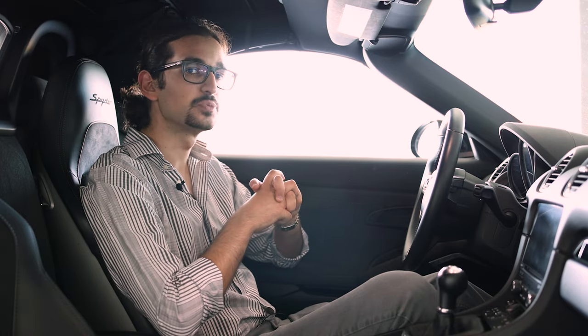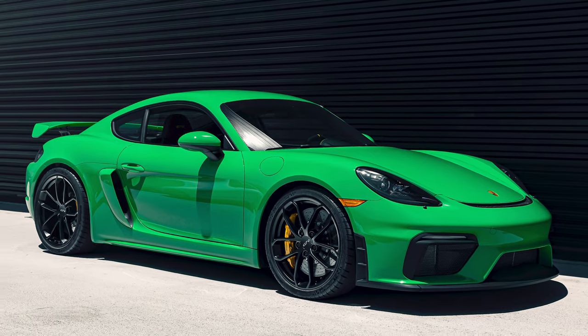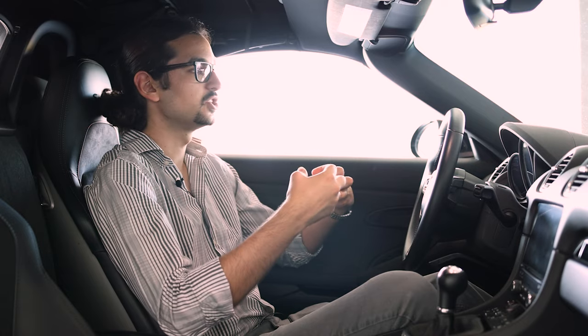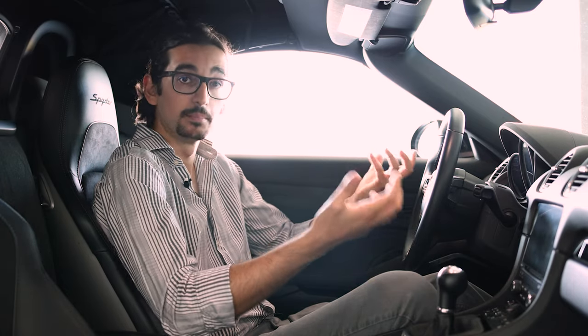Clearly the Boxster Spider has a powertrain to inspire some giggles and smiles, but what you need to understand is it's not a track car. Unlike the Cayman GT4, which is really a track-focused variant of the Cayman, the Boxster Spider is just a more extreme version of the open-top Boxster.